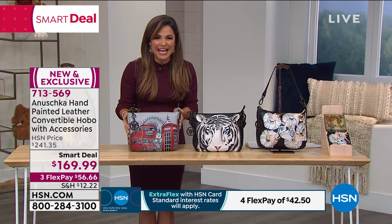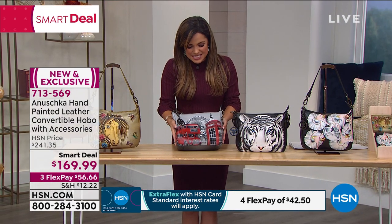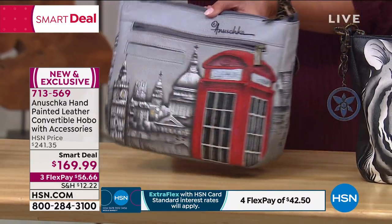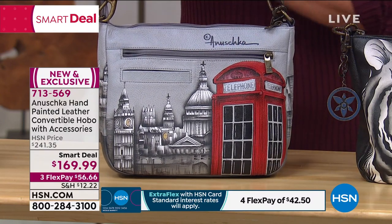Next to that we have Iconic London. You can see all the iconic sights — the buildings, the pops of beautiful red. We've got your double-decker bus and your telephone booth. Here it is on the back as well — gorgeous shading on a background of dove gray.